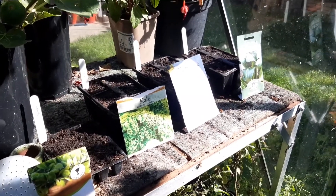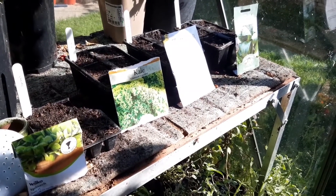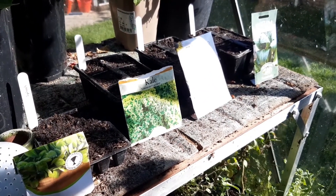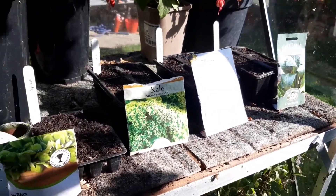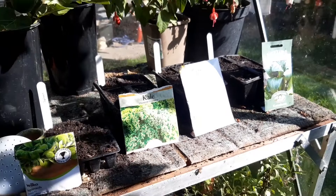Got four little cell trays, four different greens. The good thing with greens is it usually doesn't really matter when you harvest them. Obviously if you wanted to plant tomatoes now you might get a pretty healthy plant coming up, but it's just not gonna fruit and you can't eat the plant. With greens, if I can get these to grow in the next month, even if they're just baby greens, I can harvest and eat them.